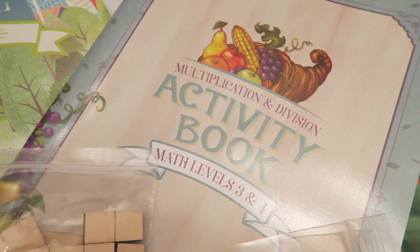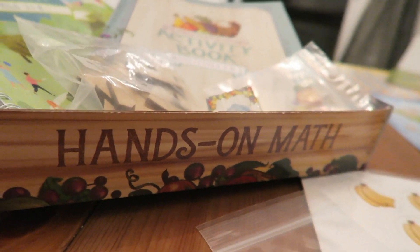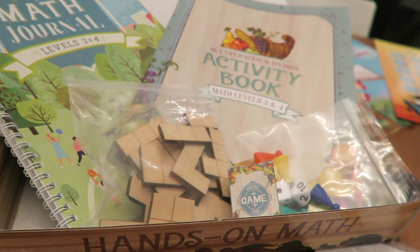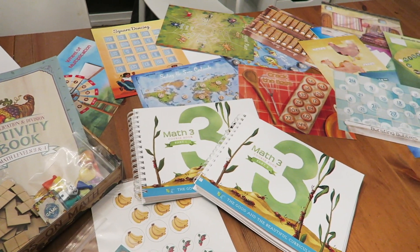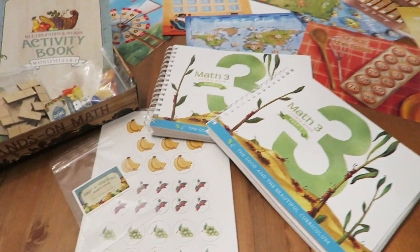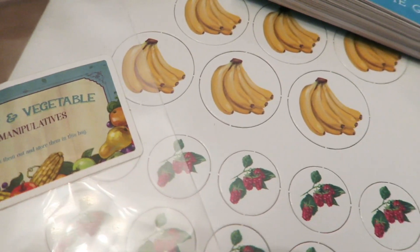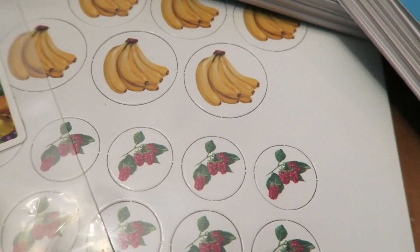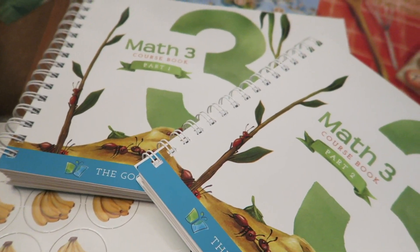The stories and things inside of the course books also correlate with the math kit, so there will be certain manipulatives that the course itself asks you to get out and use. If you don't have the math kit, it's going to be more difficult. If you're going to invest in the course books, definitely invest in the whole thing because it is definitely worth it.